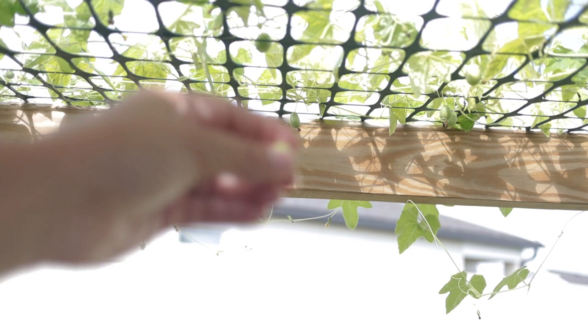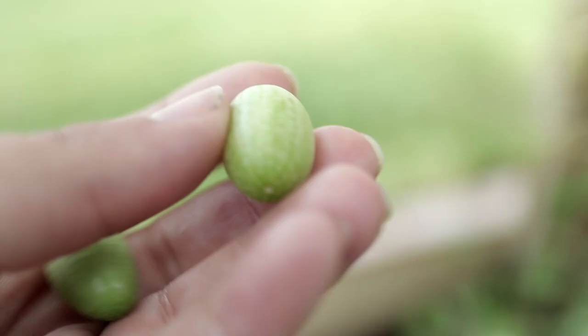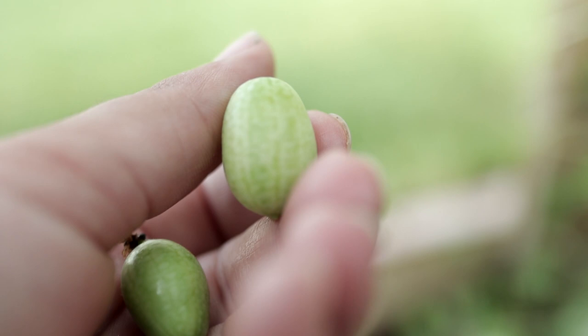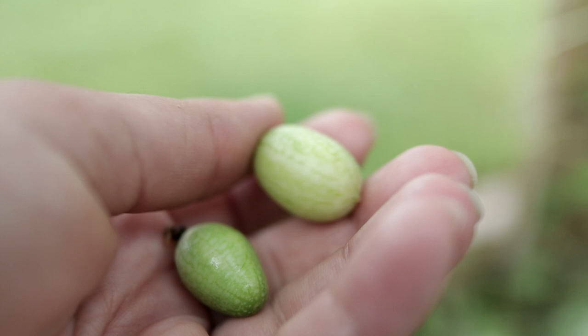Even with all the over-watering, I'm still getting tons of cucamelons — my little Mexican sour gherkins. You can see I'm getting quite a few of them. I've been harvesting tons; they look like tiny little baby watermelons with little stripes, and they do taste a little more sour — more of a lemony flavor. They're really good and I like the flavor, but a lot of my family doesn't like cucumbers. I'm honestly not sure if I'll grow these in the future — I prefer using regular cucumbers for making tzatziki sauce and things like that.